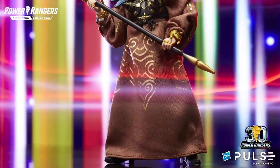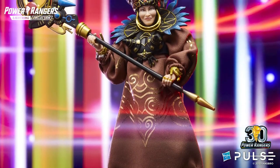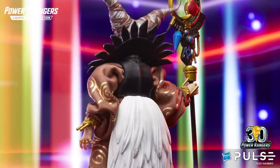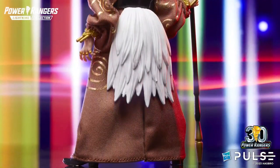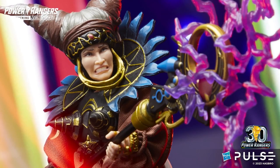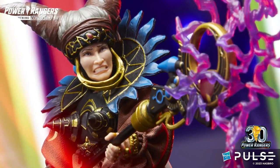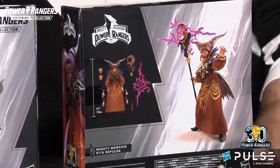She comes complete with a softgoods cape and softgoods skirt, which is really, really cool, that allows you to pose her out in really awesome ways — which is actually new material, very exciting. And then we've also got her staff, which is incredible and an essential part of her character, with an incredibly big and cool energy effect that allows you to just unleash evil against the Power Rangers.